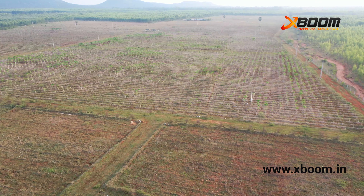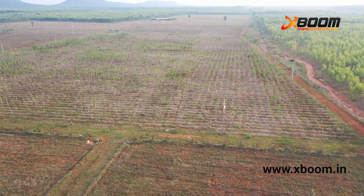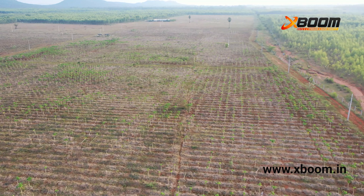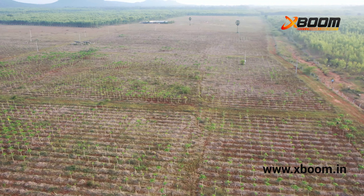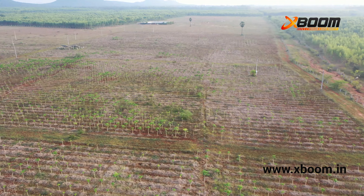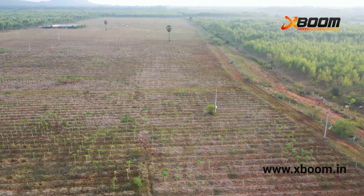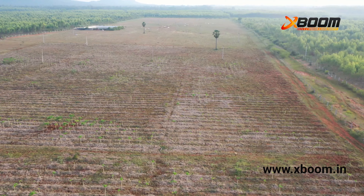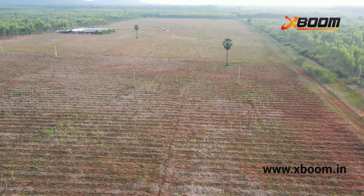Surveillance drones contribute to the reduction of risks for security staff. The system provides real-time access to aerial data without jeopardizing guard safety. Drone surveillance offers a global perception of the monitored site even in the most dangerous or hard-to-reach areas, which reduces workplace accidents such as risk of falls, assaults, and so on.